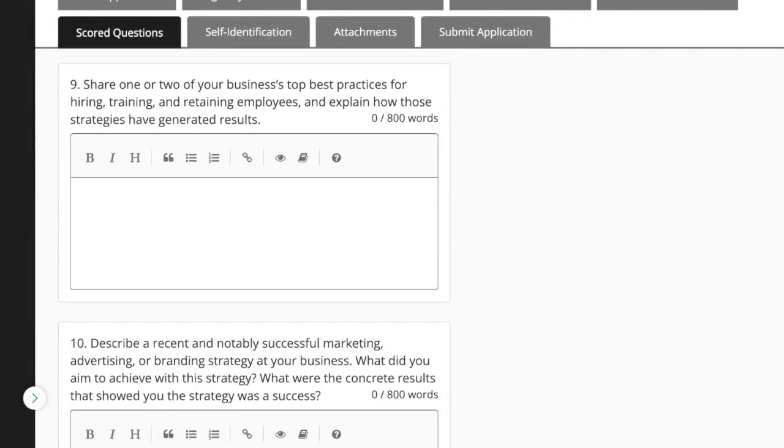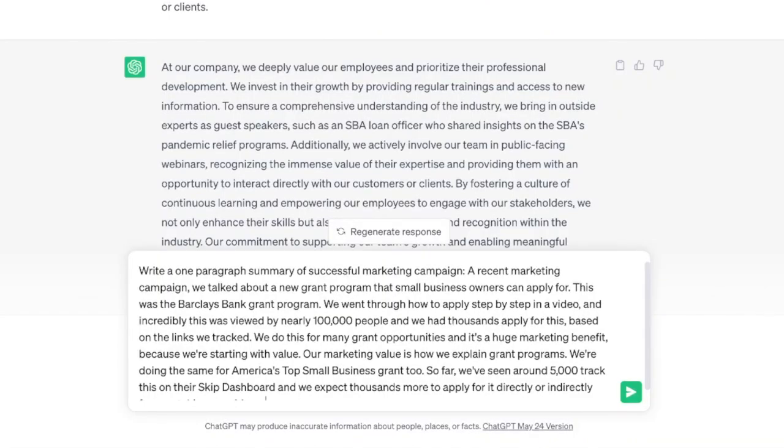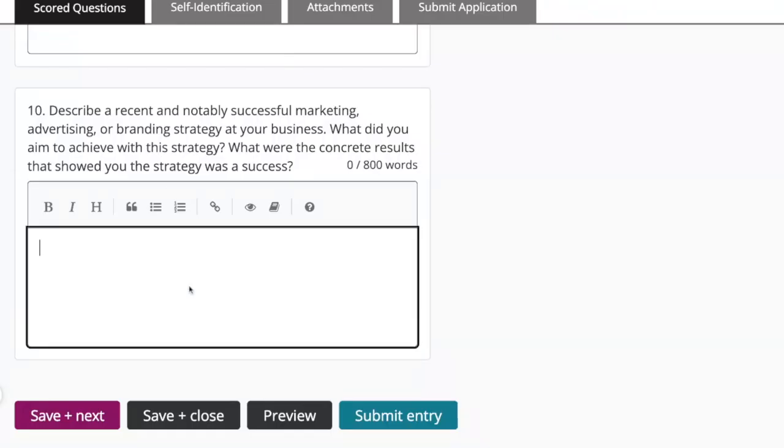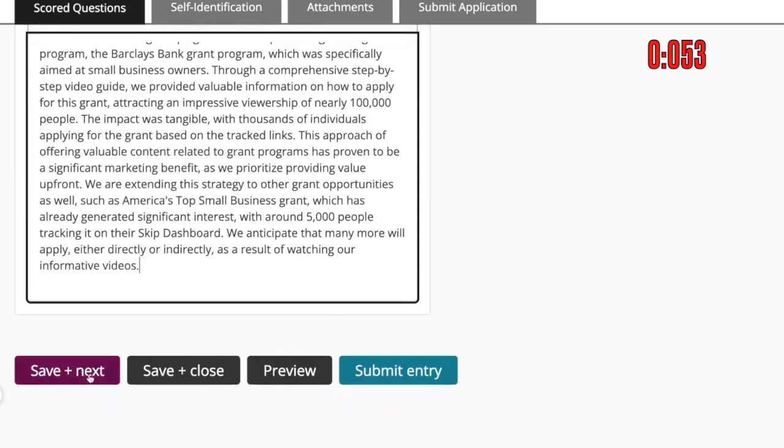We're at the 45-minute mark — do you think we can finish in the next 15 minutes? Question 6: Share one or two of your business's top best practices for hiring, training, and retaining employees and explain how those strategies have generated results. This is a great question about your team and how you care about them. I'm going to talk about grants — specifically the Barclays grant program as an example, where we went through how to apply step-by-step in a video viewed by nearly 100,000 people and had thousands apply based on that video. We've got a good paragraph response — paste it in. Definitely read these answers carefully. You can put them in a Google Doc, revisit them, come back to it, or ask us to review your answers. We'd be more than happy to. That's it — we've answered the 10 questions. Hitting save.